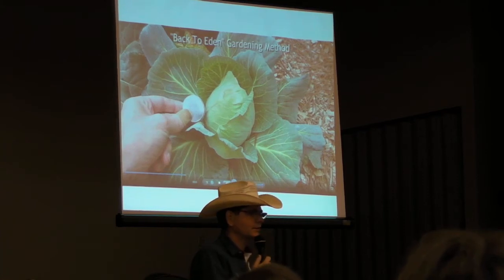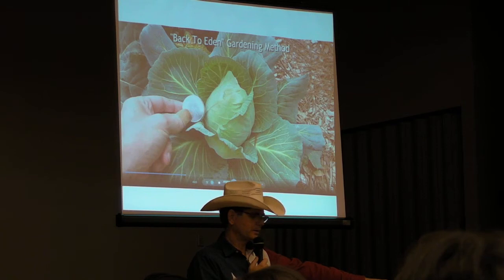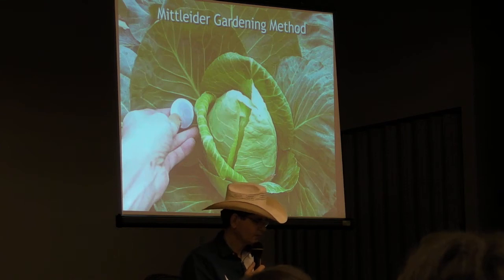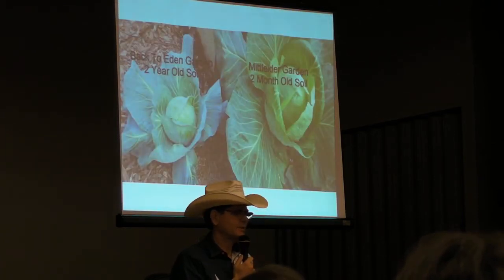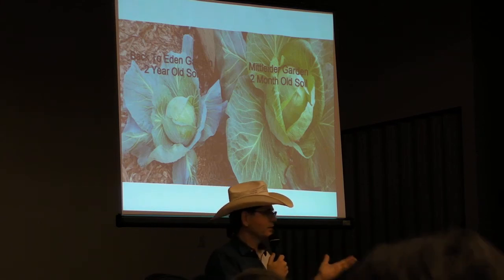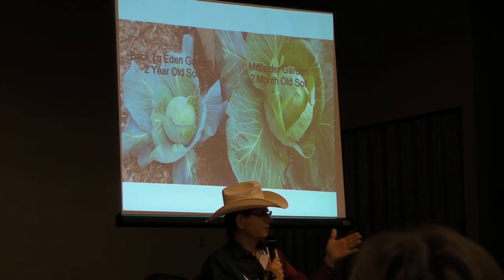Back in the back-to-Eden garden, here is a cabbage. I was actually pretty proud of it — it looked good until I compared it to the cabbage about six feet away in the Mittleider garden box, which was planted also six weeks after I planted this cabbage. Then I harvested the back-to-Eden cabbage and put it right next to the Mittleider cabbage — those are side by side. What a difference. I went to a gardener earlier this week and said we can get five times the production out of your garden by following the Mittleider principles.